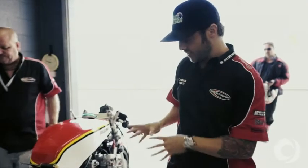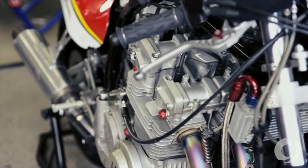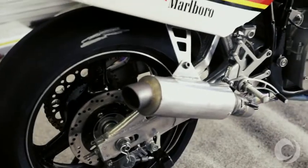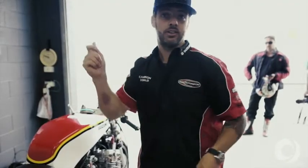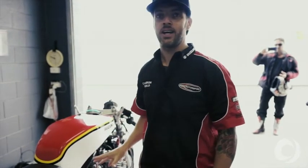With a bike like this it's absolutely just old-school racing. Fueling is done by carburetors only — no sensors, no additional electronics. Very, very basic. The way you control it is with the hand on the throttle, so it's very challenging to ride because, as I said, we've got a lot of horsepower out of them.